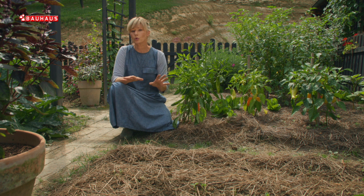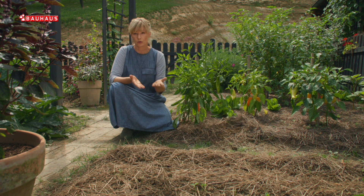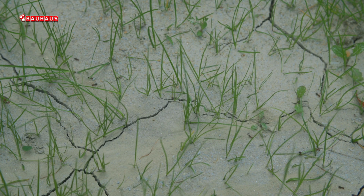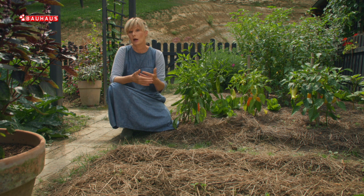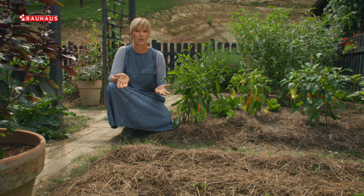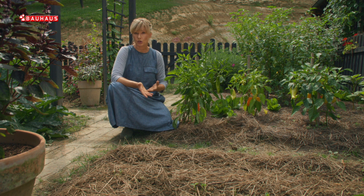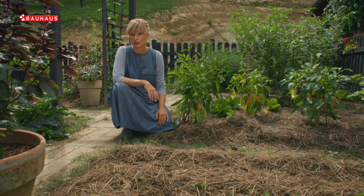To je u potpunoj suprotnosti s površinama koje su izložene direktnom sunčevom djelovanju, posebno štetnom ultraljubičastom zračenju, koje uništava fini površinski sloj tla tako da je beživotan i mrtav. Na takvim tlima koja su ispucala, voda nakon zalijevanja vrlo brzo hlapi. Pod malčem je dakle režim zalijevanja sasvim drugačiji, što znači da ćete morati zalijevati puno rjeđe.